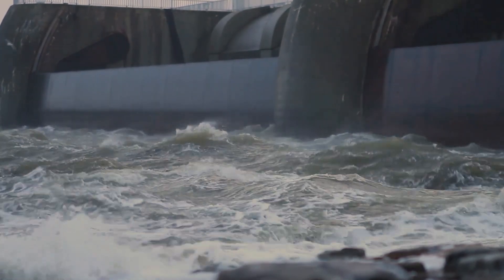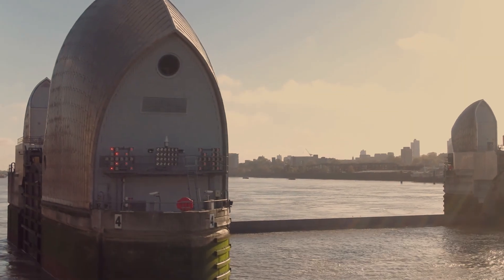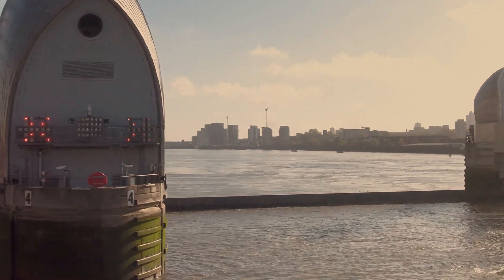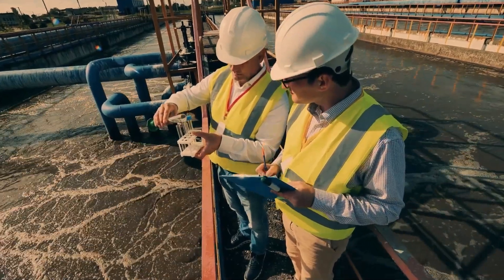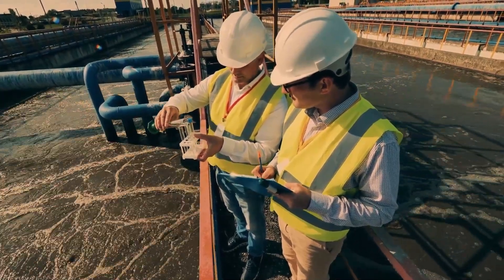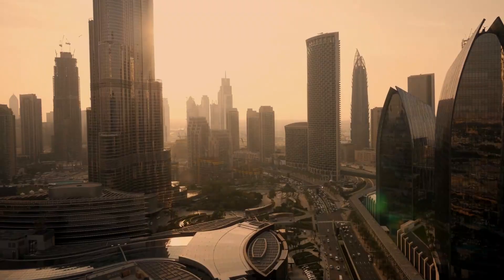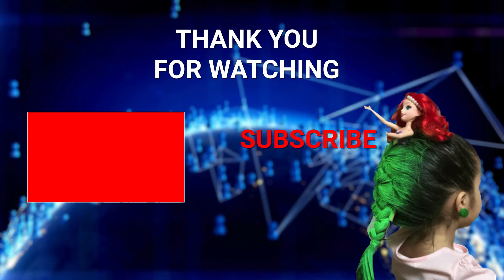We can turn the tide. Innovations in environmental engineering are showing us how. It's not just about high-tech solutions — it's about how you can make a difference, whether it's by supporting local green initiatives or advocating for sustainable urban policies. See you next time, unless we all decide to evolve into mermaids, which, frankly, I'm not ruling out.